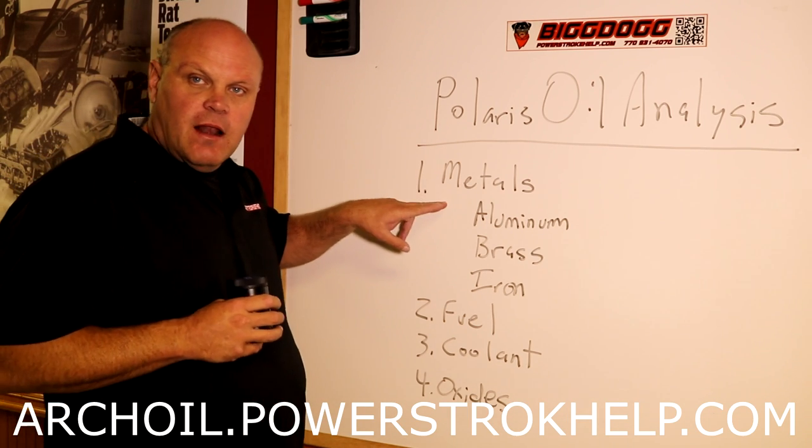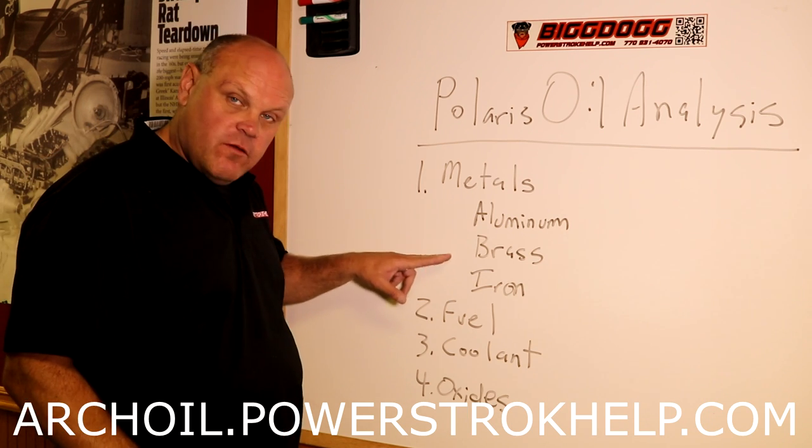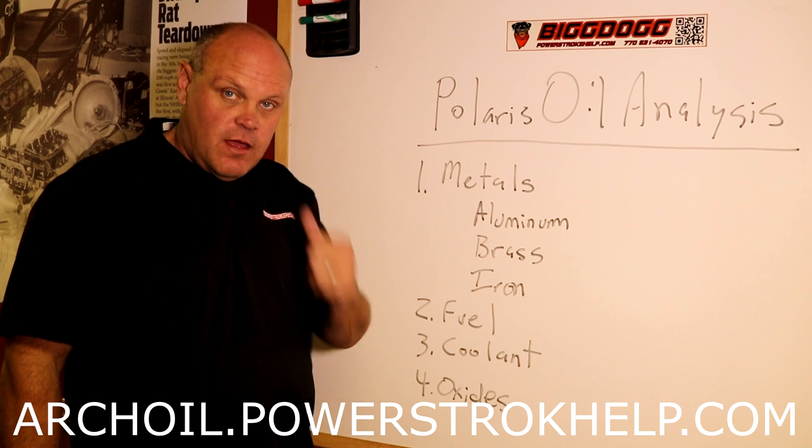If there's any metal suspended in the oil — aluminum, brass, or iron. Depending on which of these materials is in your oil indicates a different issue, and I'm going to lead you through that here in just a minute.